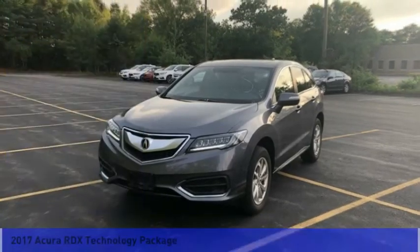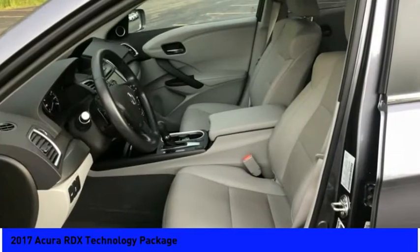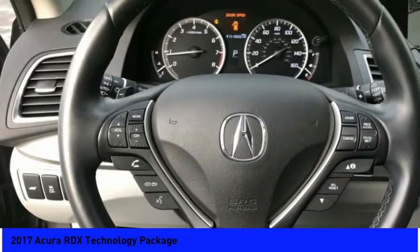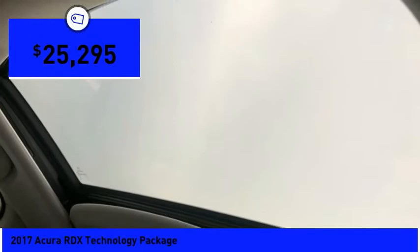Hi and take a look at the 2017 RDX. Viewed as Acura's answer to BMW's sporty X3, the RDX offers a stylish interior, plenty of sport, and a nice amount of utility, and is priced below $30,000.